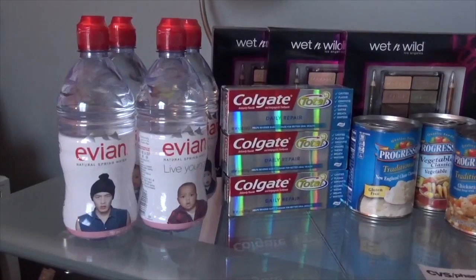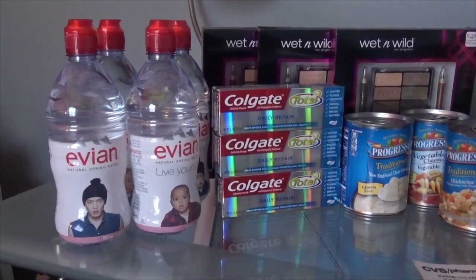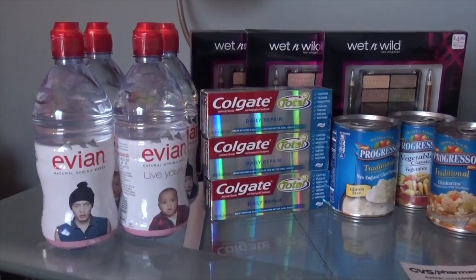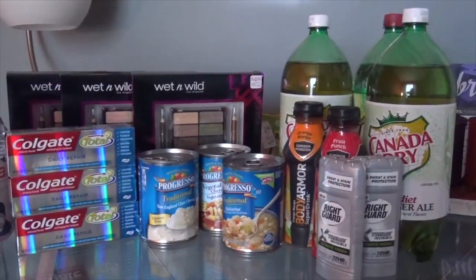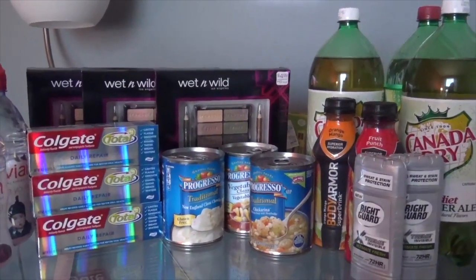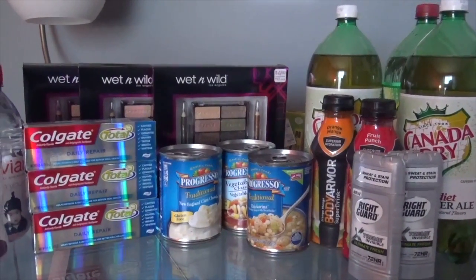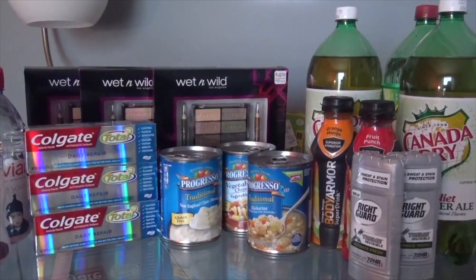I redeemed for $4.00 from that as well — it keeps resetting, and it's really, really good water. Hopefully you can find that deal out there somewhere. This is my haul for today. After everything is said and done, it's an absolute moneymaker. I love couponing, I love shopping, and I hope it helps you. Thank you for watching. Bye-bye.